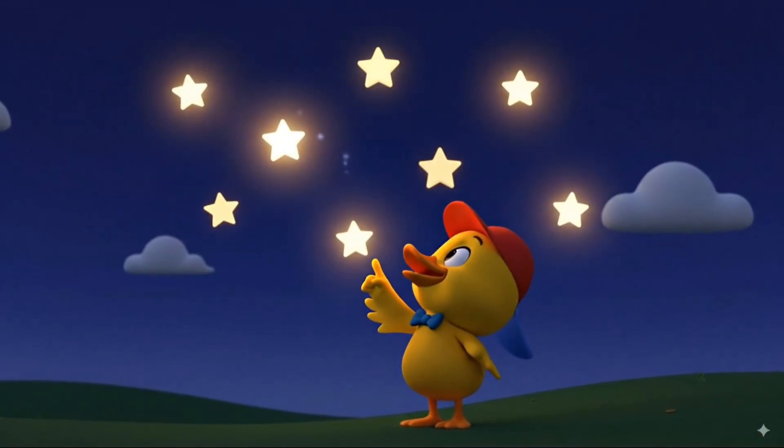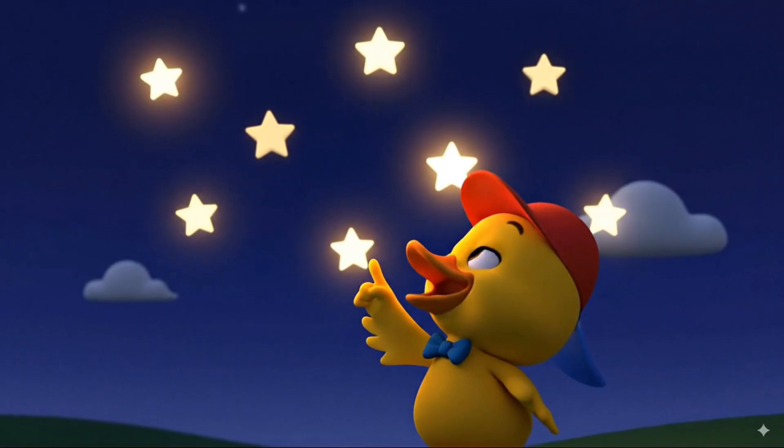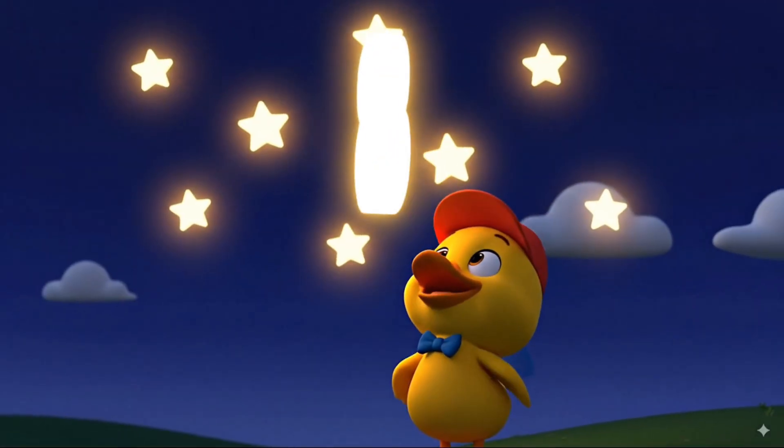Wow, look at the stars in the sky. Two, four, six, eight. That makes eight stars.